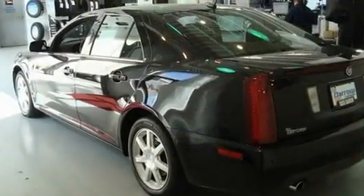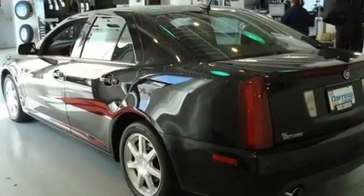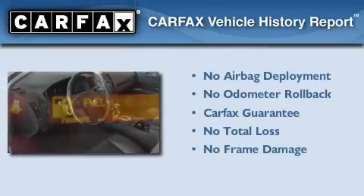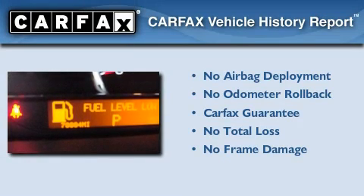With an EPA estimated rating of 27 miles per gallon on the highway, fuel efficiency is still high on the list of priorities. Not to mention that this Cadillac qualifies for the Carfax buyback guarantee.